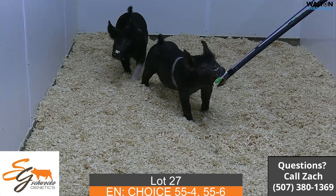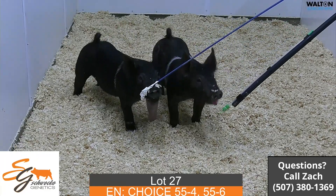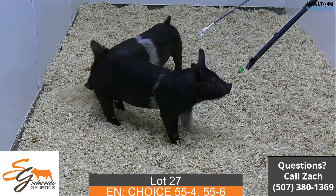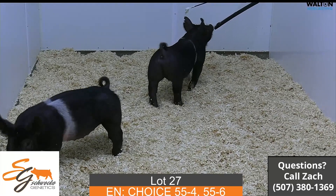Again, this is lot 27, it'll be a choice lot 55-4 and 55-6. 55-6 is the real thin belt and then 4 would be the one with a little wider belt.